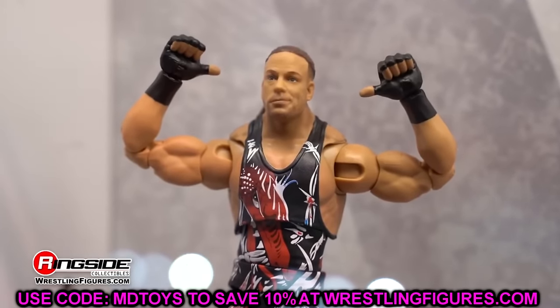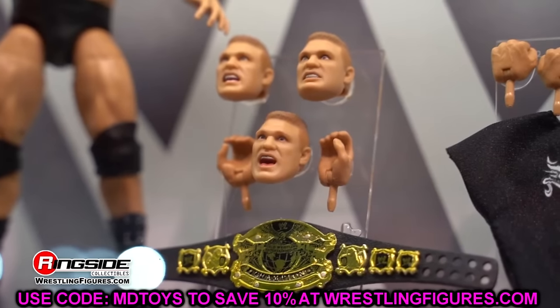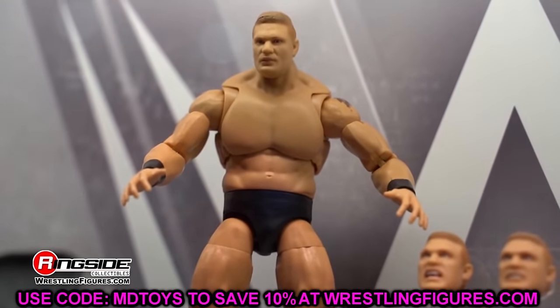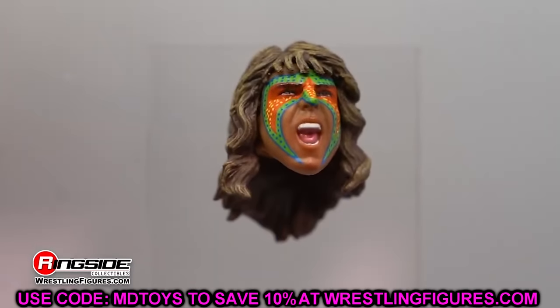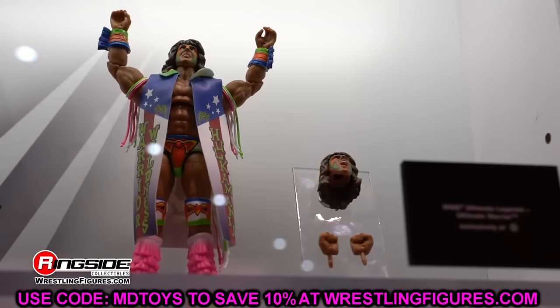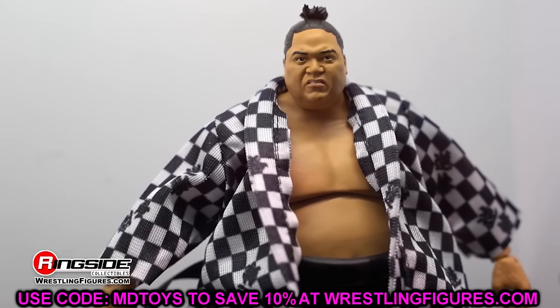We have a long list of figures. We're starting off with our Ultimate Edition figures and then diving into Elites. I believe I have every figure we know about that's not yet released. If I forget one, let me know in the comments. Things already released like Elite 107 won't be covered here.